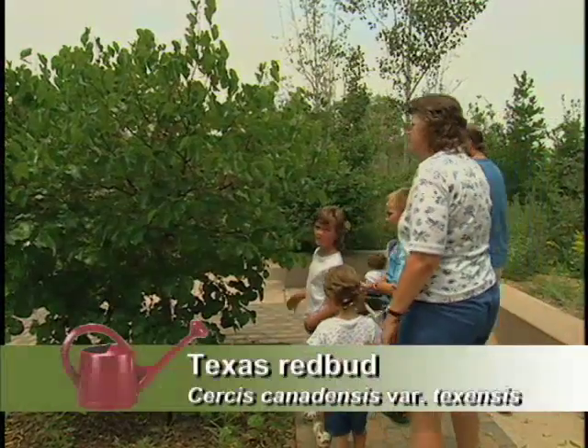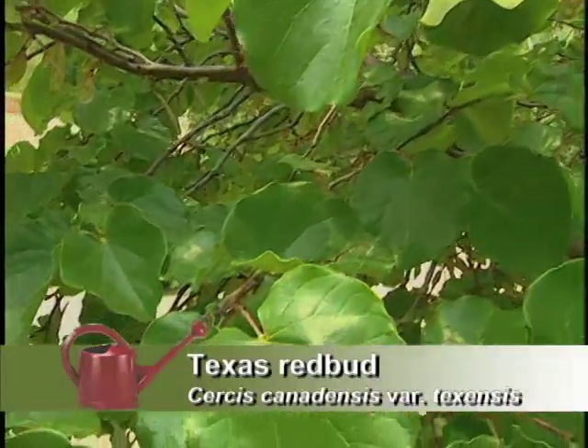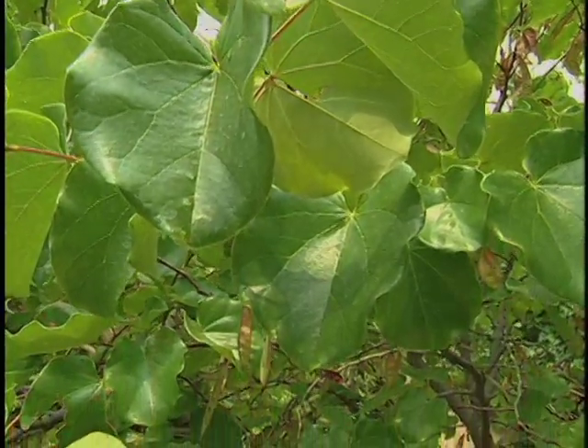And you've got redbuds — of all things, a redbud tree. One of the nicest is probably the Texas redbud. It has very waxy, thick leaves with a cerise-colored bloom that will just knock you out in the springtime. It likes the temperatures and the conditions, and it grows very well here.